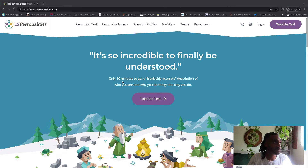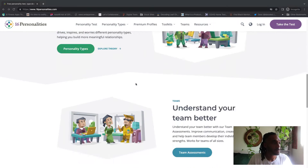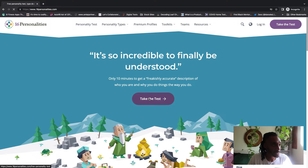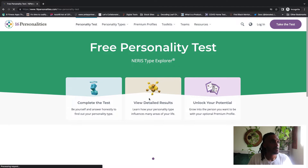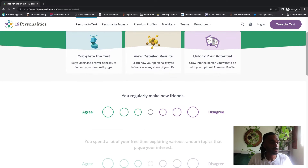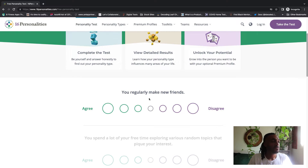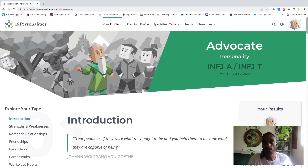So the site is called 16 Personalities. I'm on the home page, and you click on the button that says 'Take the Test.' You get taken to a page where you can take the personality test — it's loading up right now. It's just a bunch of different statements that you either strongly agree with or strongly disagree with, and the entire test takes less than five minutes.